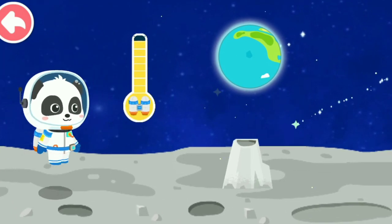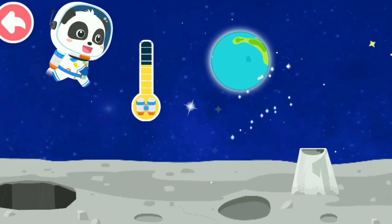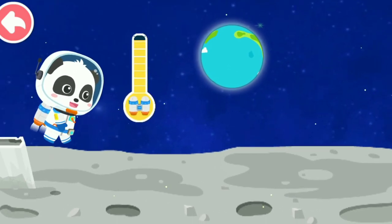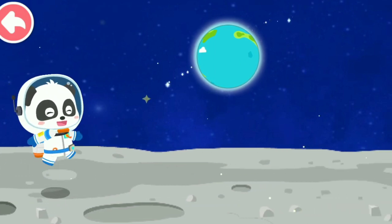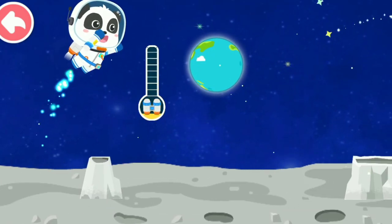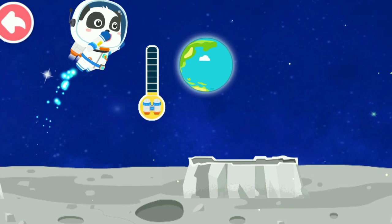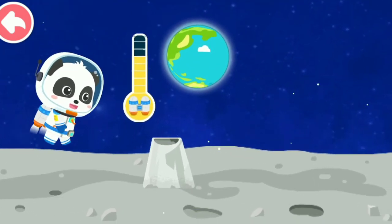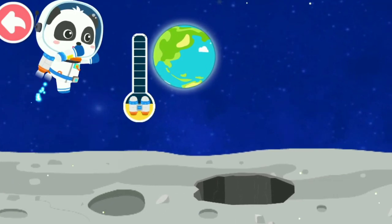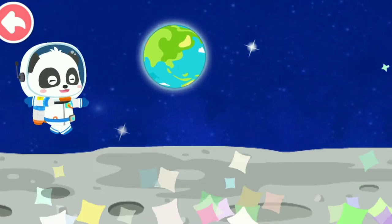There is a huge crater ahead. Great! Keep going! We have run out of energy! We can't keep flying without energy! You are almost there! Keep going!